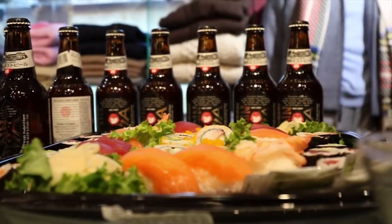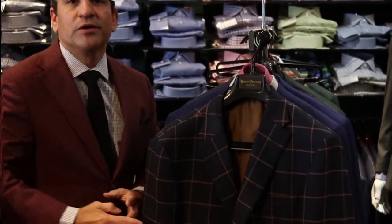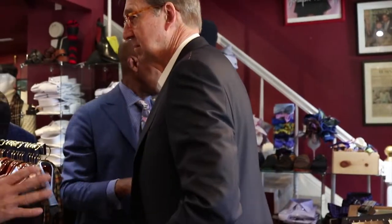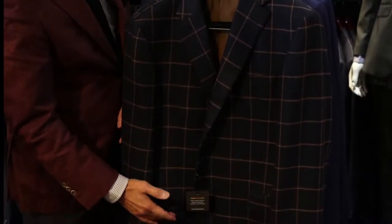Highlighting one of our best new ideas is a beautiful navy camo hair sport coat with a wonderful rust windowpane. It's in our new updated heritage model — a little softer shoulder, some suppression at the waistband, and just a little shorter coat.